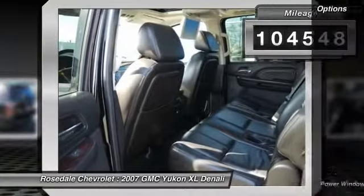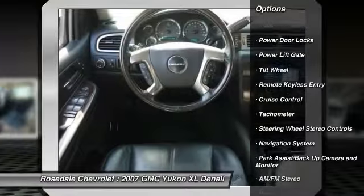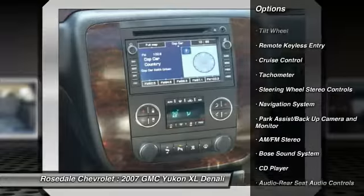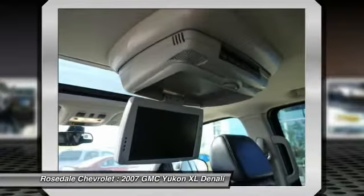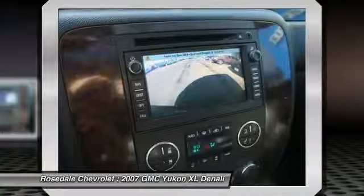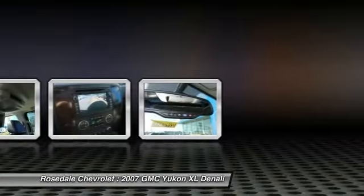Here are some of this vehicle's great options: anti-lock braking system, power passenger seat, traction control, DVD system, Bose sound system, power liftgate, navigation system, third row seat, all-wheel drive, and Homelink garage door opener.